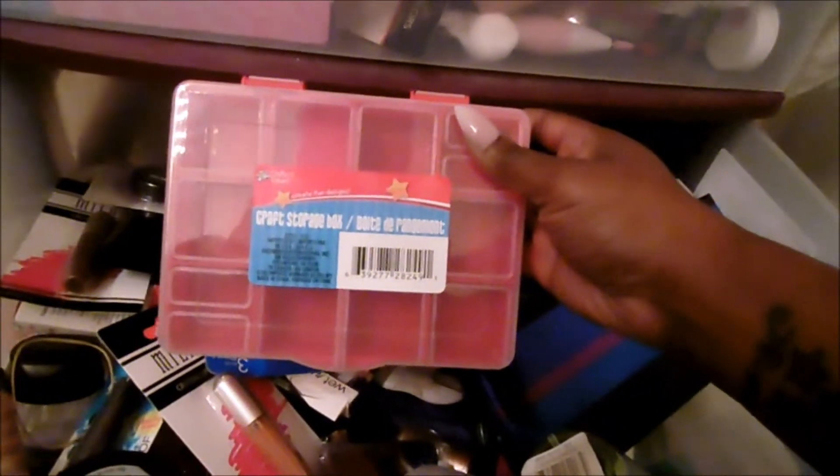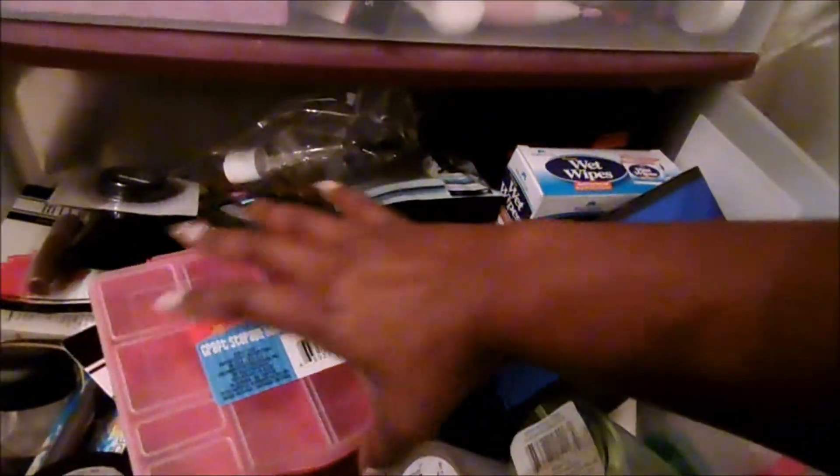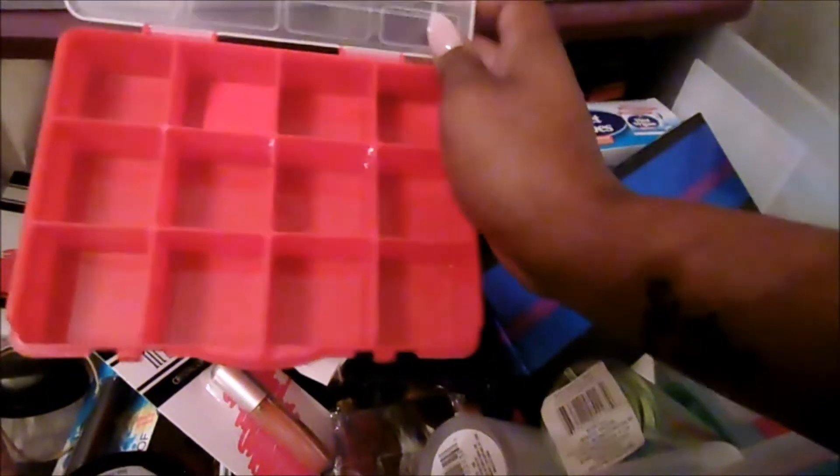I know for a fact I'm going to get rid of this. I did buy this too — it's a craft storage box. I picked it up to melt some foundations or concealers in there, but I never did it. So why keep it?